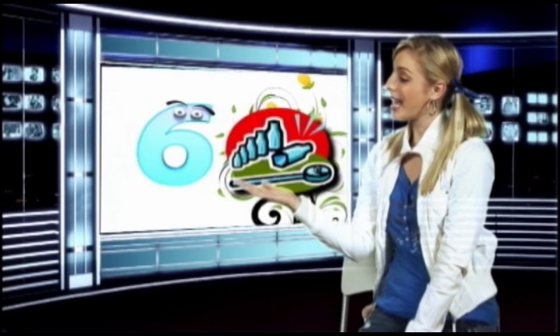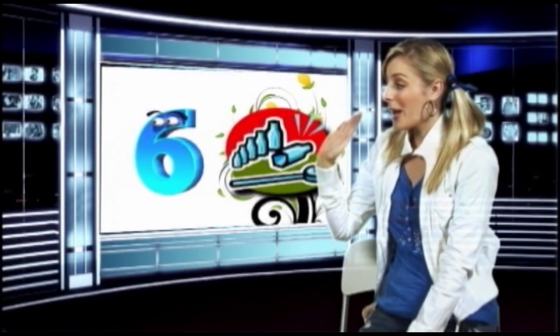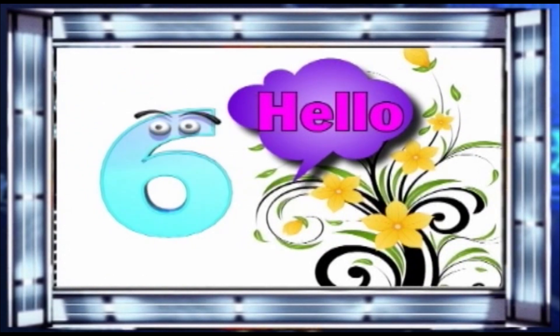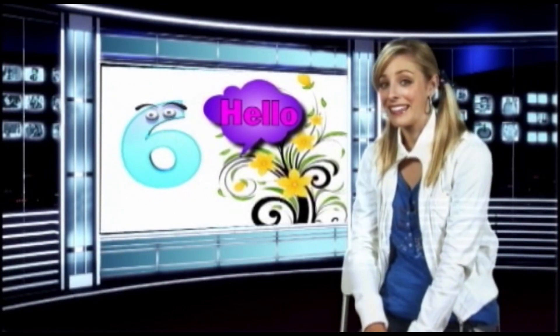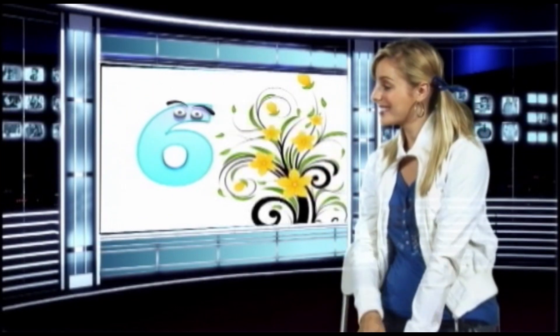Boys and girls, would you like to meet our new friend number six? Yes! Can you wave to number six? Hello number six! Very nice to meet you today! Thank you so much for coming and visiting us! No problem! Can we say goodbye to number six? Goodbye number six! I'll miss you! See you later! Yeah!